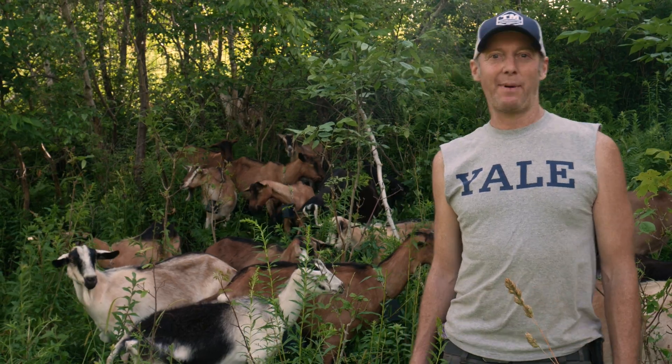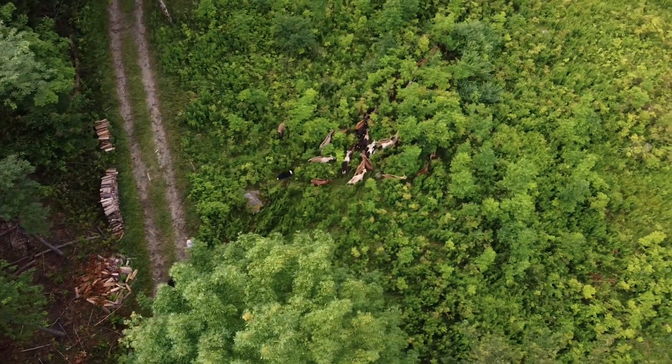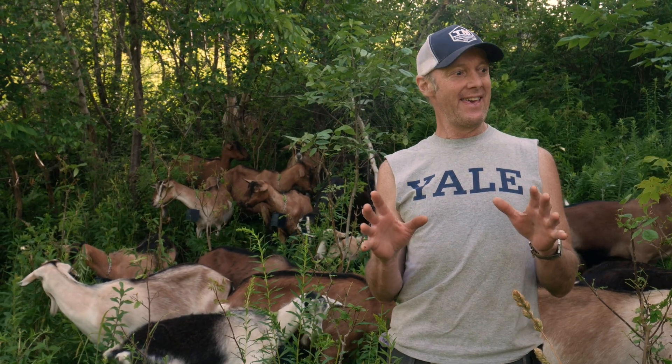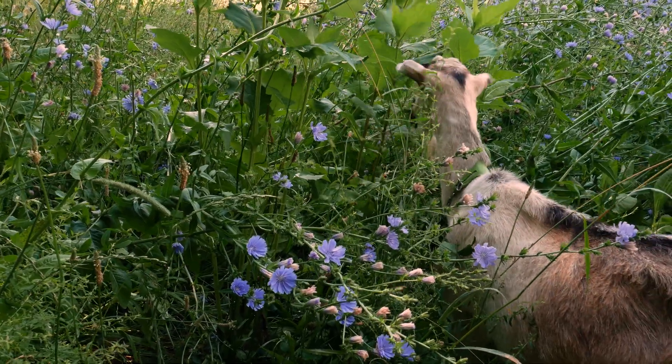One of the really interesting things about this technology is it enables us to use what would be considered marginal land — even marginal ag land — and that is what you see around you here, and this is actually optimal goat feed.